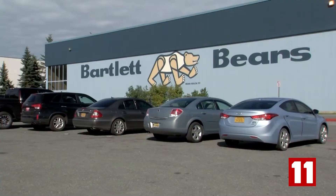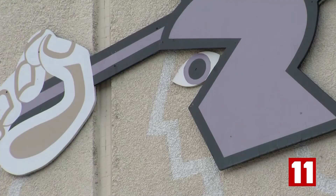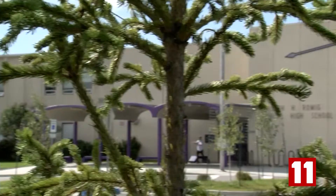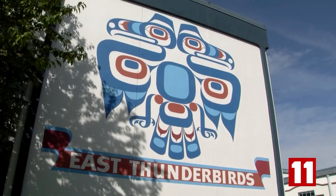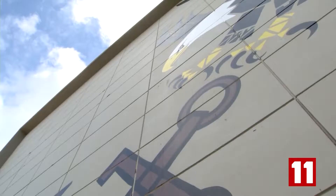Stutzer's work includes murals on nearly every Anchorage high school, inside and out. The West High Eagle was his first. The Trojan at nearby Romek, also his. And the Thunderbird at East High School.